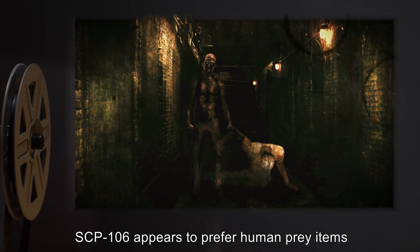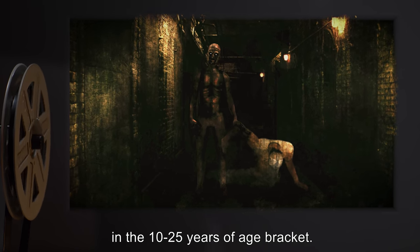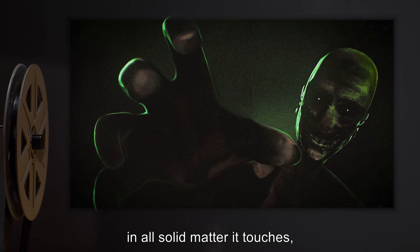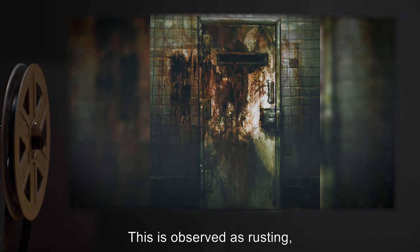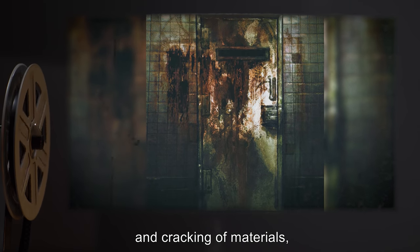SCP-106 appears to prefer human prey items in the 10 to 25 years of age bracket. SCP-106 causes a corrosion effect in all solid matter it touches, engaging a physical breakdown in materials several seconds after contact. This is observed as rusting, rotting, and cracking of materials.